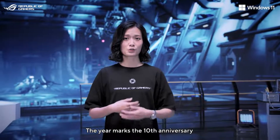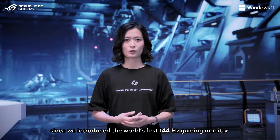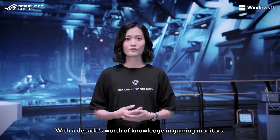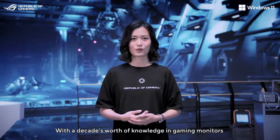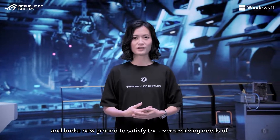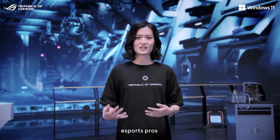This year marks the 10th anniversary since we introduced the world's first 144Hz gaming monitor. With a decade's worth of knowledge in gaming monitors, we developed cutting-edge innovations and broke new ground to satisfy the ever-evolving needs of PC gamers and eSports pros.